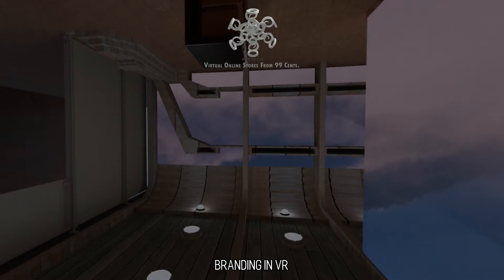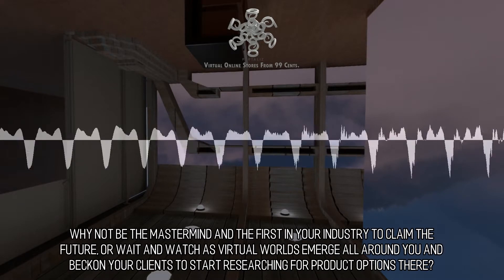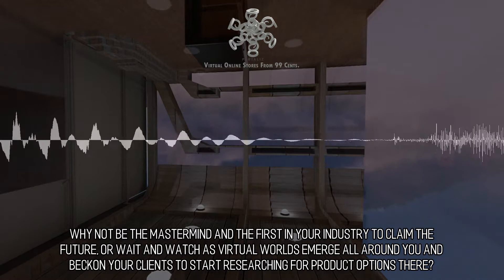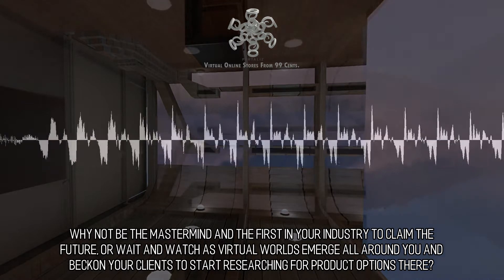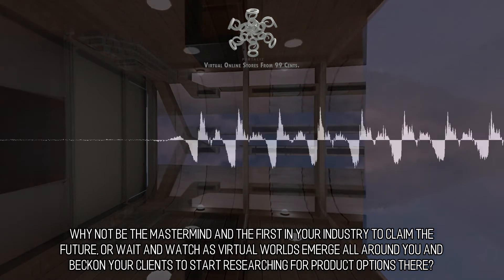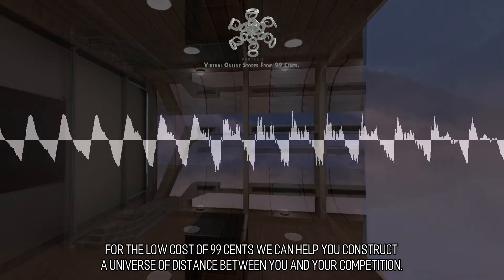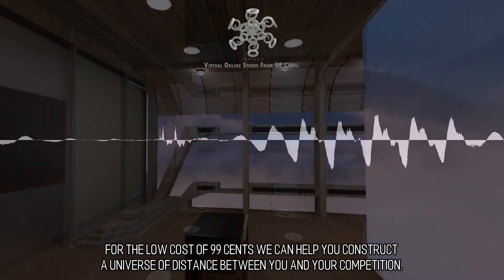Branding and VR. Why not be the mastermind and the first in your industry to claim the future, or wait and watch as virtual worlds emerge all around you and beckon your clients to start researching product options there? For the low cost of 99 cents, we can help you construct a universe of distance between you and your competition.